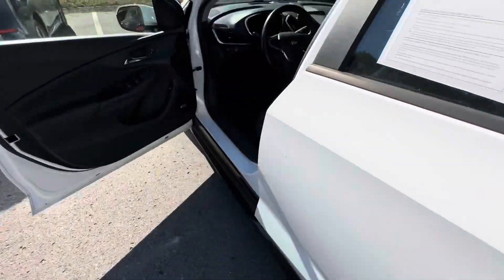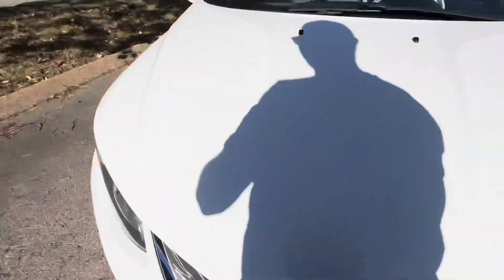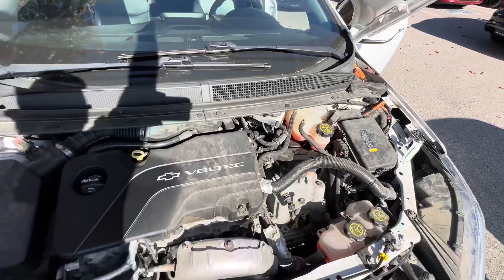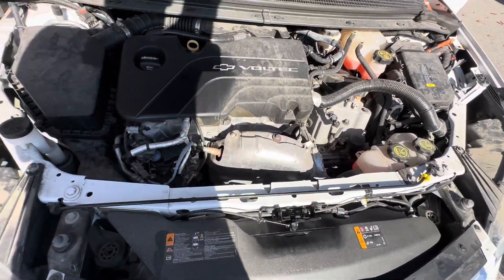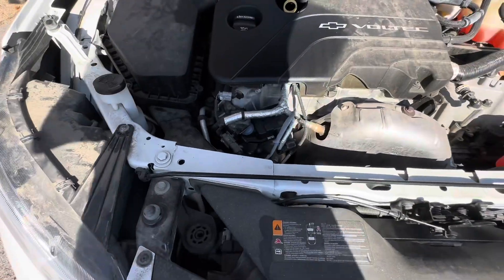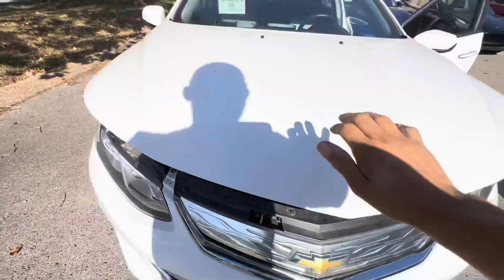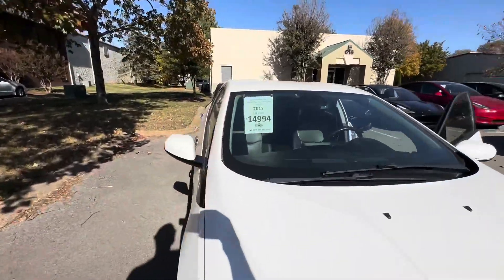I'll show you under the hood, even though there's not too much to see. It's a little dusty — we don't power wash under here, I like to keep it honest. It could use a little dusting but no oil leaks, nothing like that. The car's been maintained very well.